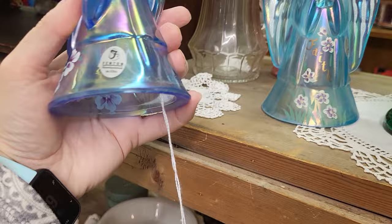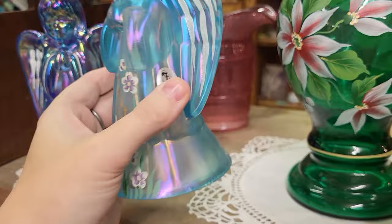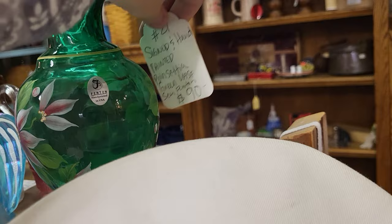These are Fenton angels — very pretty. I've got $65 on that one, $50 on that one, and another Fenton vase here.